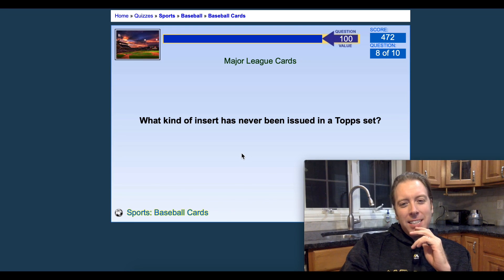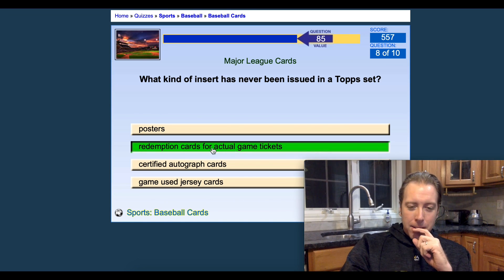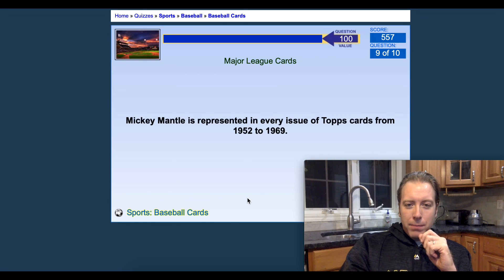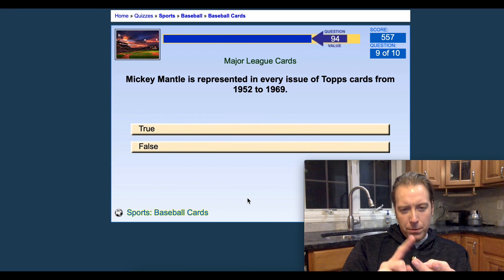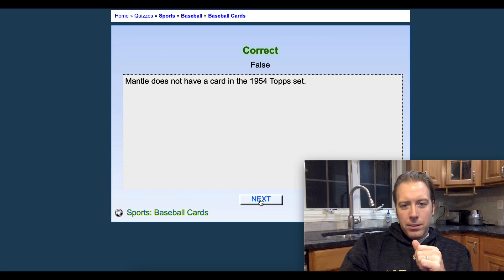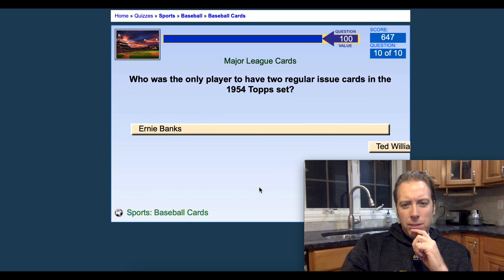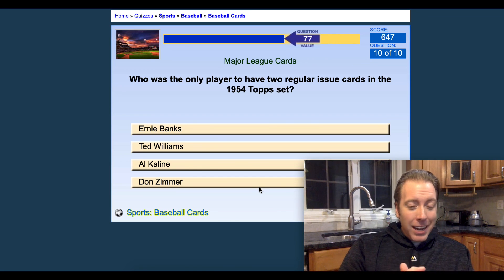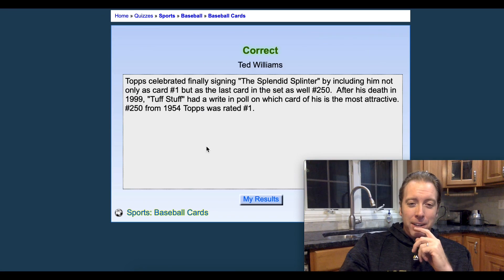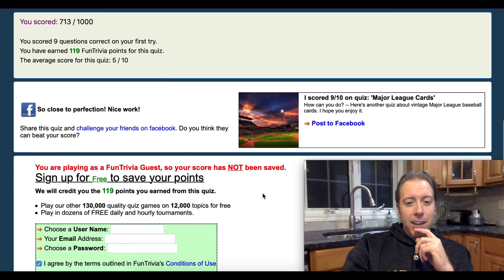What kind of insert has never been issued in a Topps set? Redemption cards for actual game tickets — they definitely had posters. Mickey Mantle is represented in every issue of Topps cards from 1952 to 1969 — that is definitely false; he wasn't in 1954 or 1955. Who was the only player to have two regular issue cards in the 1954 Topps set? I'm guessing Ted Williams — total guess, but got it right! The Splendid Splinter was card number one and also card 250. I actually got nine right, and the average score was a five.